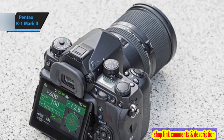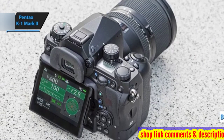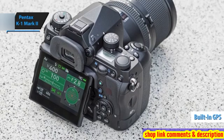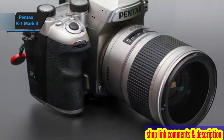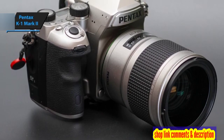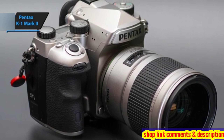The Pentax K1 Mark II also retains the increasingly rare feature of built-in GPS, allowing you to geotag your photos for easy identification and cataloging. Its hefty grip provides a firm hold, and the weight of the magnesium alloy body balances well with larger lenses.